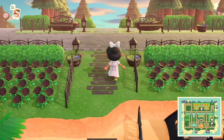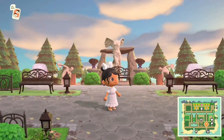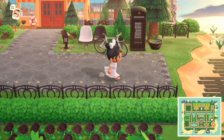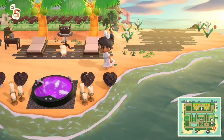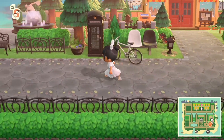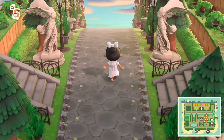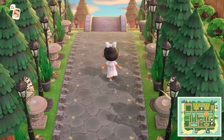Now that this island is set during the day, I can really see everything clearly. Wow, this is so beautiful. Back in 2020, this island actually had a lot of white elements — not black. Now we see a ton more black furniture pieces. We also have black roses here planted.